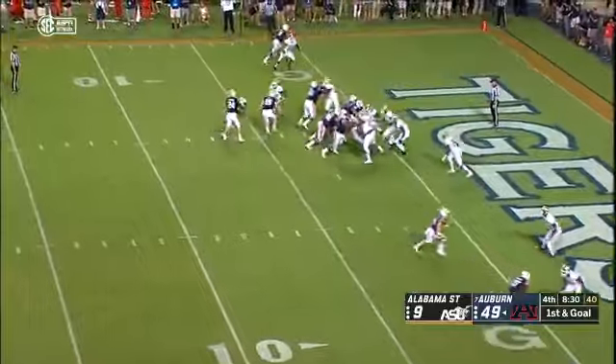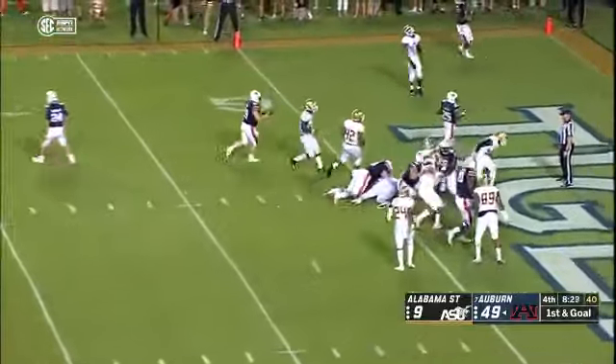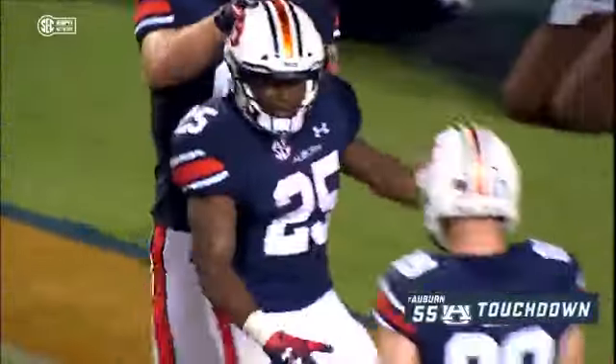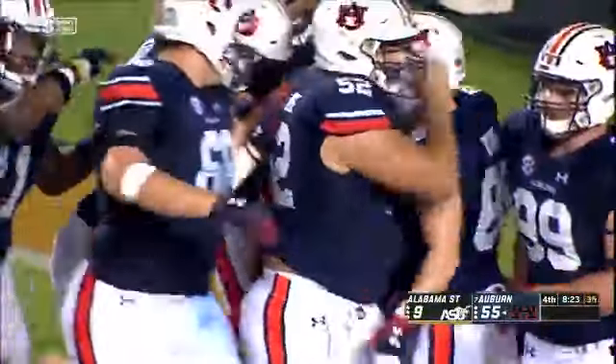Back split, handoff — Shivers from two yards out. I don't think he was touched. Into the end zone for the score. Touchdown Auburn.